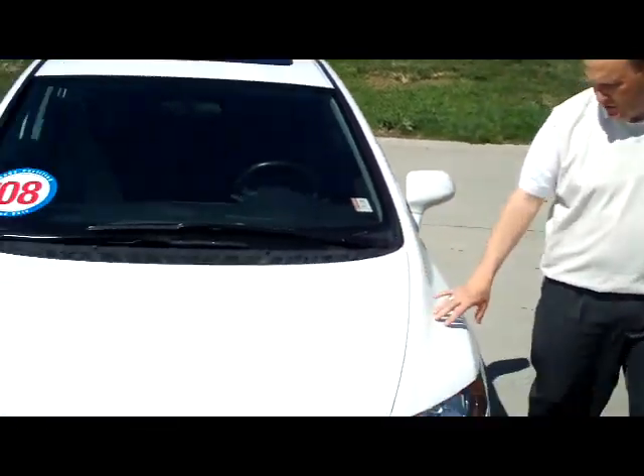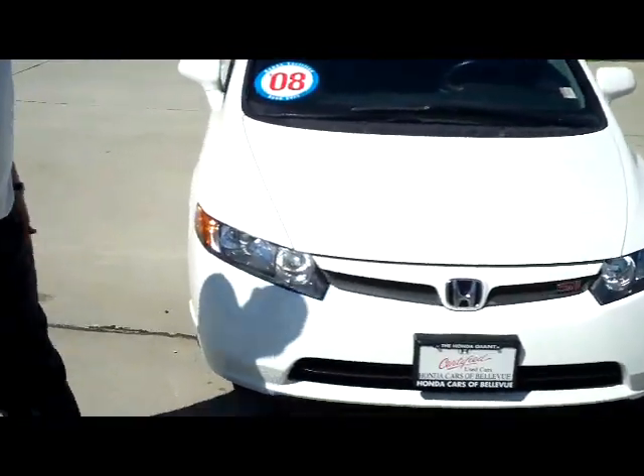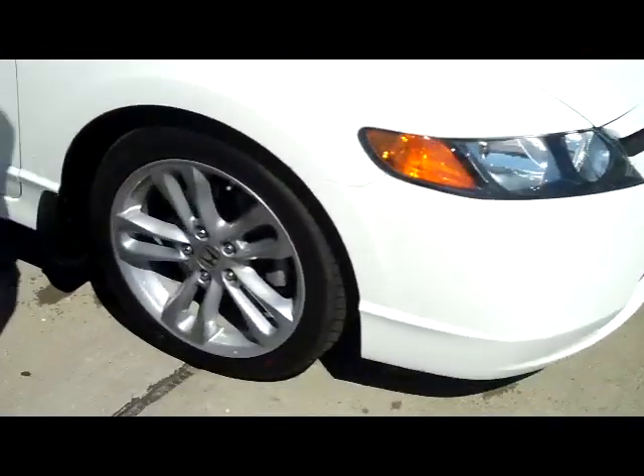Brian Kelly here for the Honda Giant, to show you this 2008 Honda Civic SI model. It's a one owner new car trade. It has the five mile an hour bumpers in the front and the back, and wrap around headlights with marker signals.